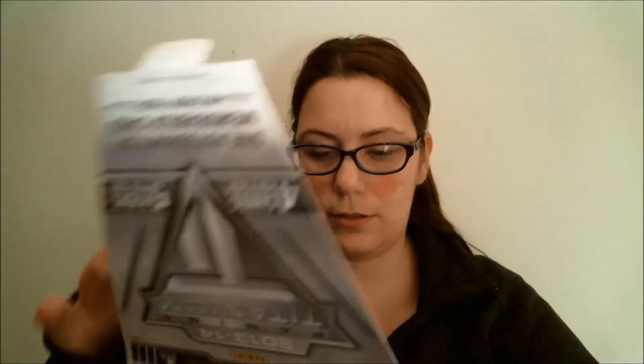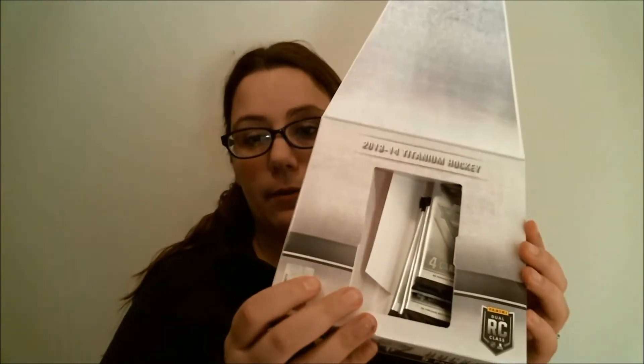You get five packs, one autograph or memorabilia card in every pack, four cards per pack. My cards are a bit crazy, though. I understand Panini is doing these unique packaging styles, and I don't mind it sometimes. But there are a lot of times where I open it and my cards are all throughout the box. I'd rather have something that's protecting my cards throughout the entire thing.